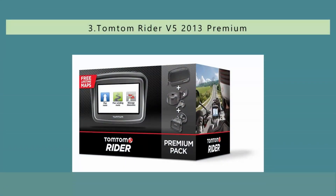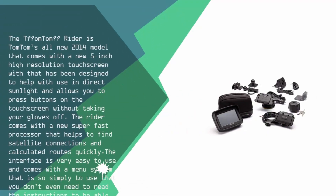Halfway through our list at number 3, the TomTom Rider is TomTom's all-new 2014 model that comes with a new 5-inch high-resolution touchscreen that has been designed to help with use in direct sunlight and allows you to press buttons on the touchscreen without taking your gloves off. The Rider comes with a new super-fast processor that helps to find satellite connections and calculate routes quickly.